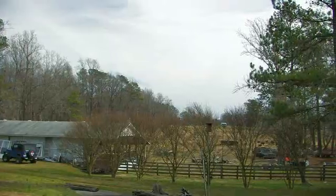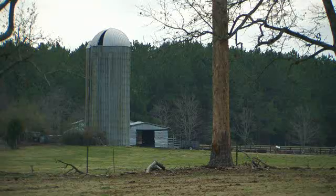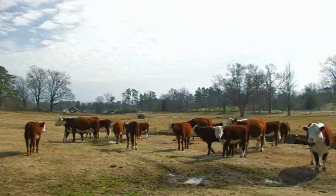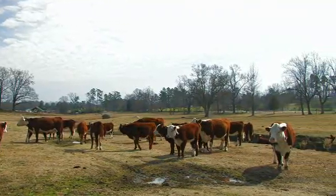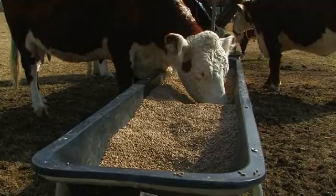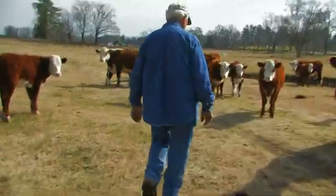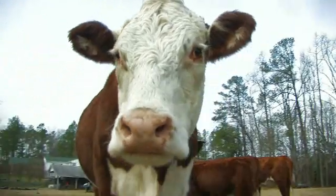Odell Tant's day on his Zebulon farm starts at 6 in the morning and often ends after 7 at night. On a 100-acre farm with 125 head of Hereford cows and 6 miles of fencing to maintain, Tant dismisses the many broken ribs he's suffered over the years as just coming with the territory.